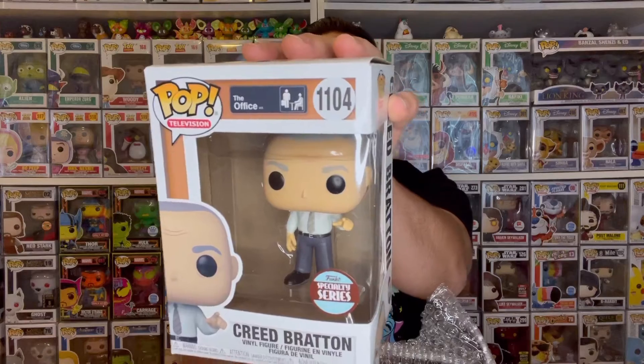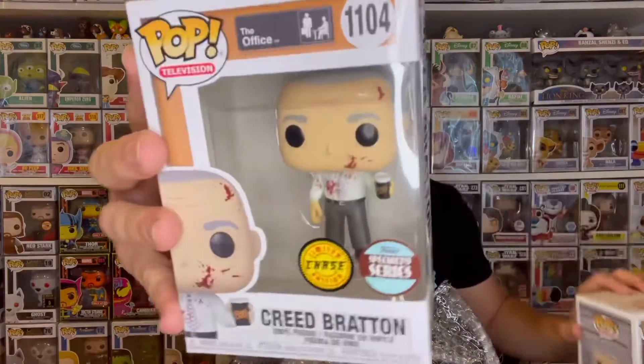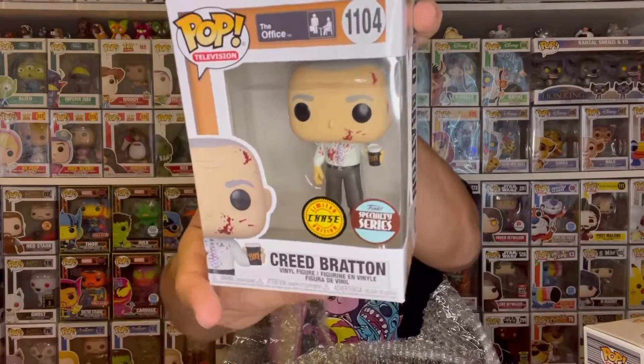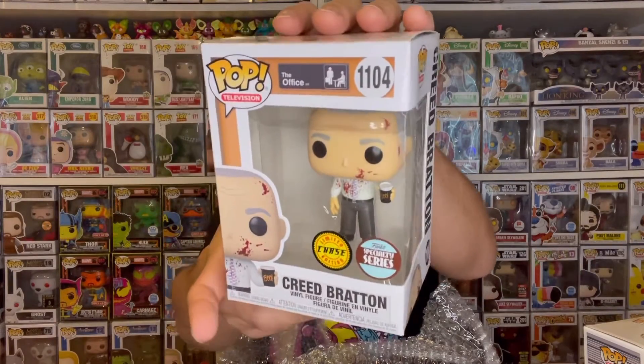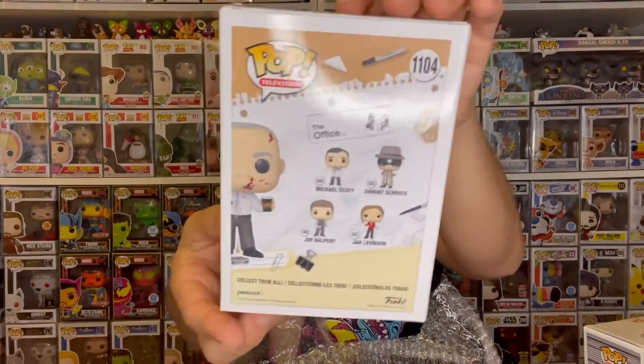Inside this box I have something super exciting — I actually pre-ordered this one. I don't usually pre-order too often, but this one is a special series Funko Pop and it had a chase variant. I pre-ordered because the chase is going for a crazy amount right now. It's for my Office Funko Pop collection — we have Creed! He does have a pretty cool looking chase. This is coming from Shirting Toys, where I do a lot of my pre-orders. Here is the common version of the special series Creed from The Office. What looks even cooler is the chase variant — he's bloody! This double sticker is going for over $100 currently, and I think I paid about $35 or $40 for both, so definitely a great deal.